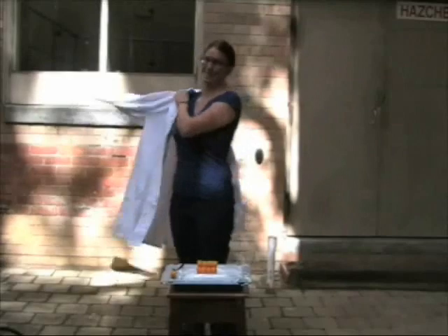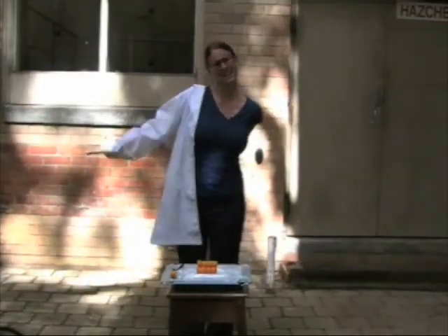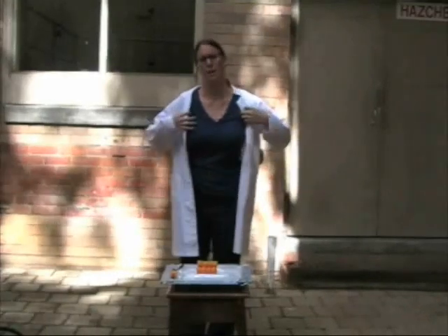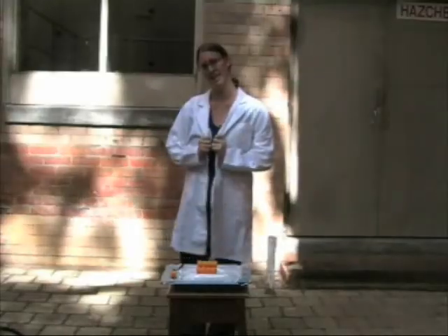Now remember, if you want to try any of these experiments at home, make sure you put on your lab coat. This has nothing at all to do with the experiment, but it's very important to let people know that you're a scientist and not a pyromaniac.